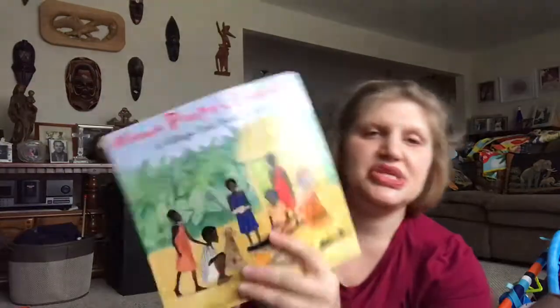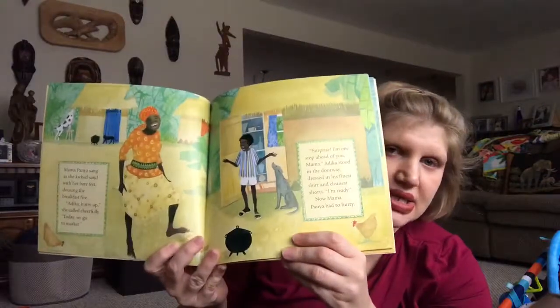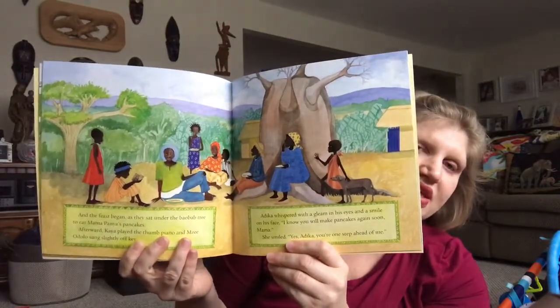'Mama Panya's Pancakes,' a village tale from Kenya. A boy and his mother are going to get ingredients for her pancakes at the nearby market. The boy keeps inviting people to come, and she's like, 'We're not going to have enough ingredients for all these people, we don't have enough money.' And the boy says, 'Don't worry about it.' He knows not to worry because when they get to the end, all of the friends he invited along the way come and bring things to go with the meal, so they actually do have enough. And you see them all having pancakes and everything else that everyone brought.